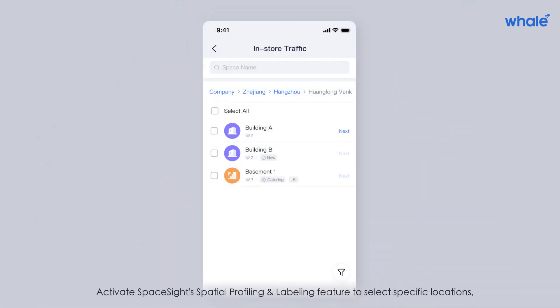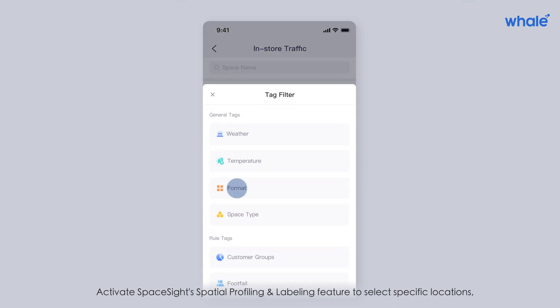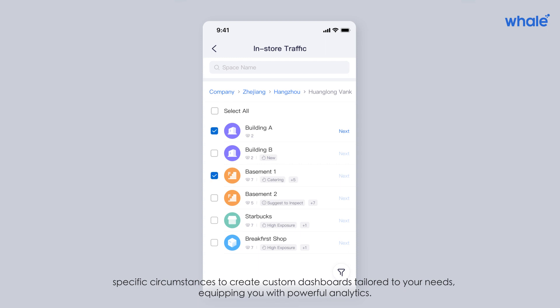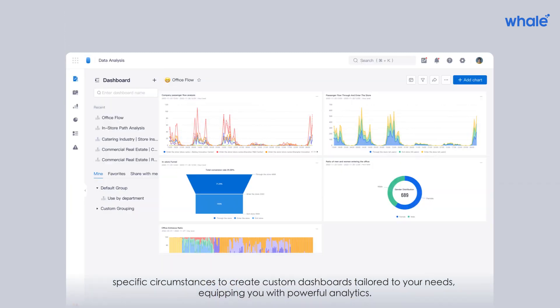Activate SpaceSite's spatial profiling and labeling feature to select specific locations and specific circumstances to create custom dashboards tailored to your needs, equipping you with powerful analytics.